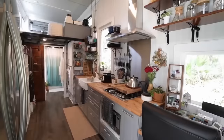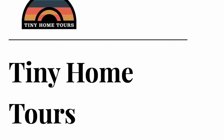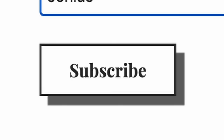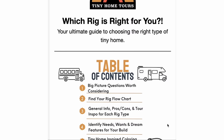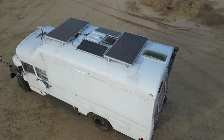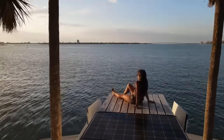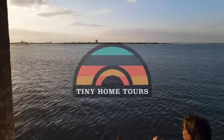Are you in the middle of a build or planning to go tiny? Subscribe to our newsletter for monthly resources that cover all aspects of tiny living. Whether you need help choosing a rig, creating your ideal solar setup, or finding places to park, we've got you covered. Click the link in the description and subscribe today.